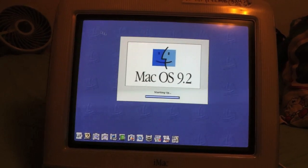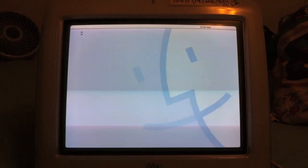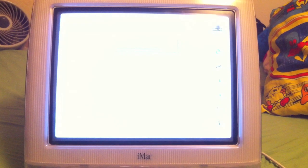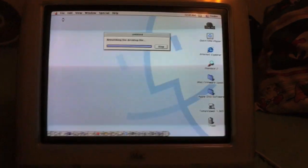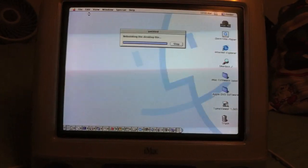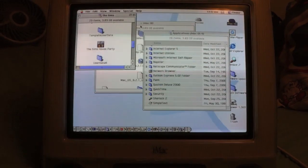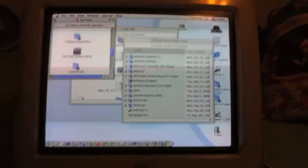It recognizes the USB Mighty Mouse without issue and it took just a little over a minute to boot up. Rebuilding the desktop — it found our USB drive, huzzah! And here we are. Oh, that's a lot of windows. As you can see, the last time this was in OS 9 I was playing The Sims.